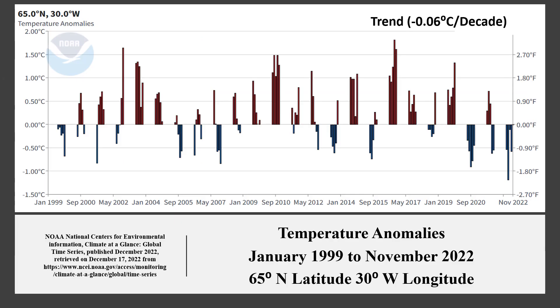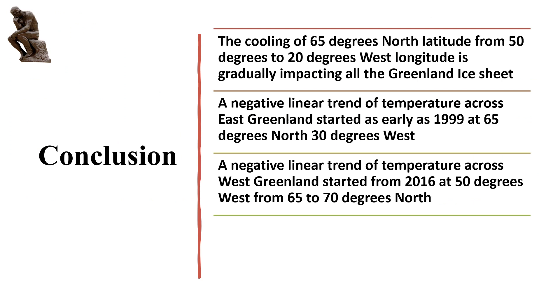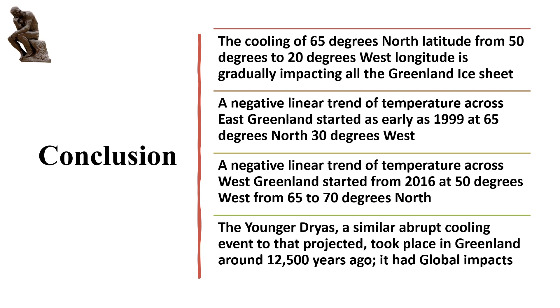As a reminder, a negative linear trend of temperature across West Greenland started from 2016 at 50 degrees west longitude, from 65 to 70 degrees north latitude. The Younger Dryas, a similar abrupt cooling event to that projected, took place in Greenland around 12,500 years ago and had global impacts. It is right to be cautious about projections, but the cooling of the Greenland ice sheet must throw at least some doubt on the projections of the United Nations 2030 agenda.